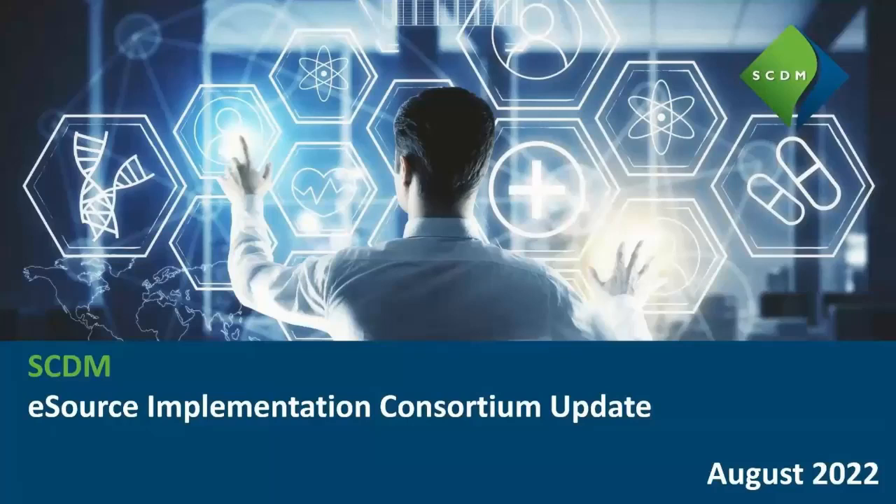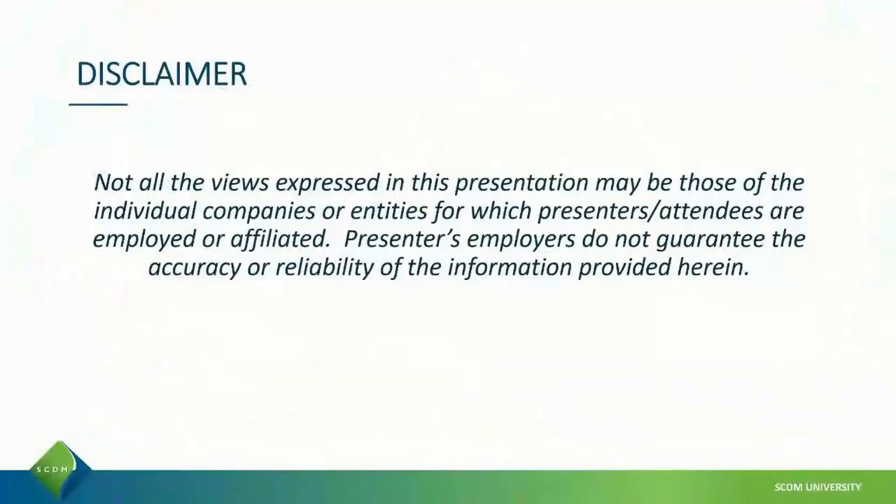We're here today to talk to you about an update on our activities and to invite you to join us. I'd start with the disclaimer that not all the views expressed in this presentation may be those of the individual companies or entities for which the presenters or attendees are employed or affiliated. The presenters and employers do not guarantee the accuracy or reliability of the information provided herein.